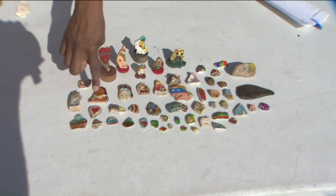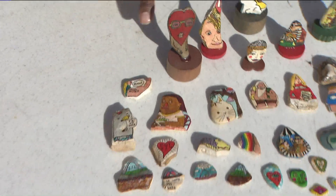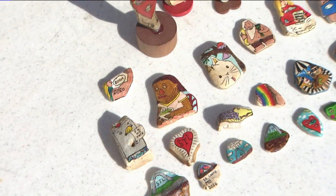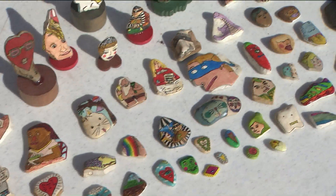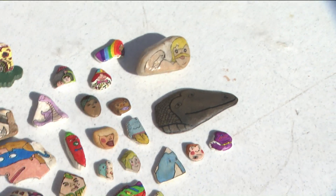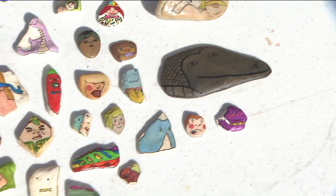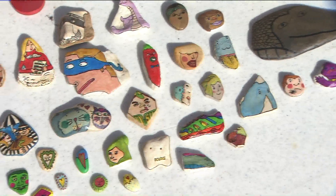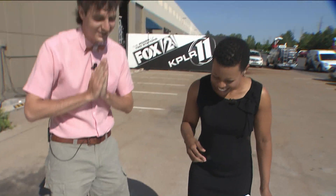I also see we have a 'Love STL' here. You have a lot of detail on these little things. How long does it take to make these? Sometimes the fastest would be 30 minutes, the longest would be four months. You've worked on a rock for four months — what kind of concentration does that take? Clearing everything else out and putting it just between me and the stone.